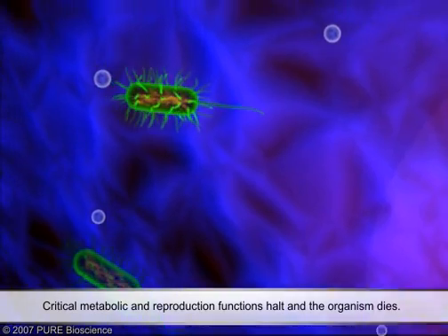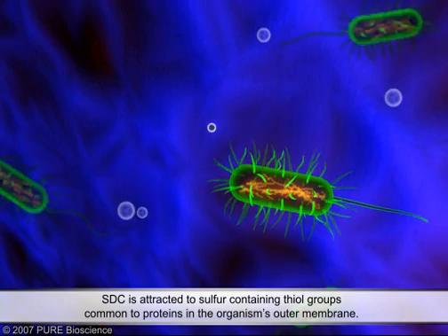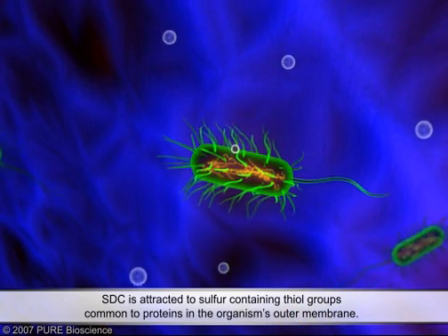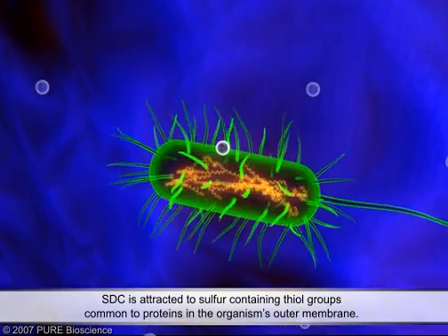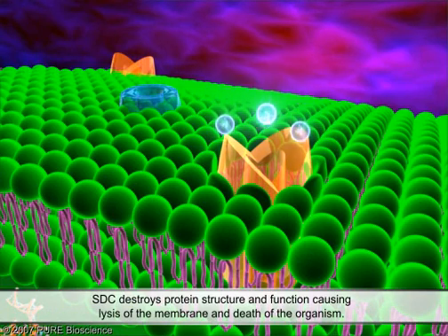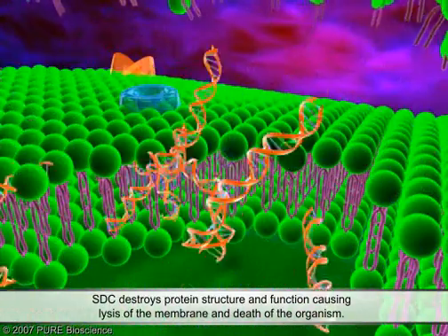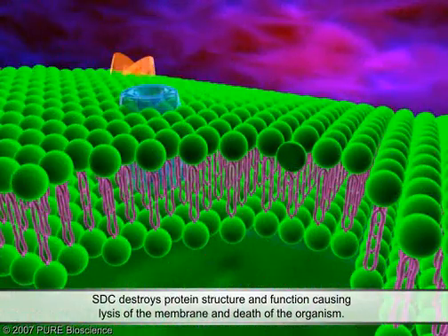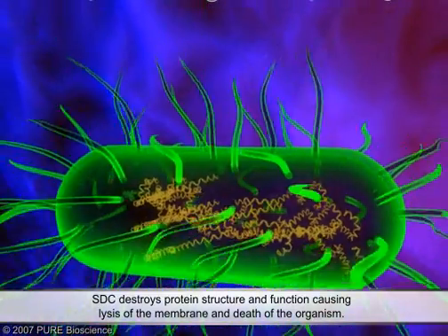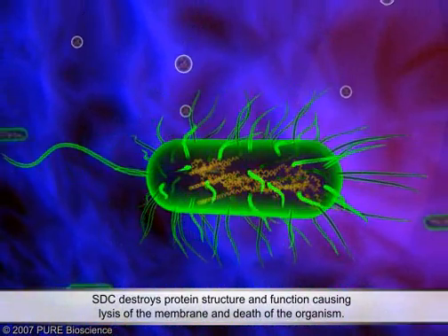Additionally, STC can act on an organism's outer membrane. Silver ions are highly attracted to sulphur-containing thiol groups found in metabolic and structural proteins bound to the membrane surface. STC targets these critical proteins and destroys their structure. This disruption of an organism's membrane function and integrity lyses the membrane and the organism dies.